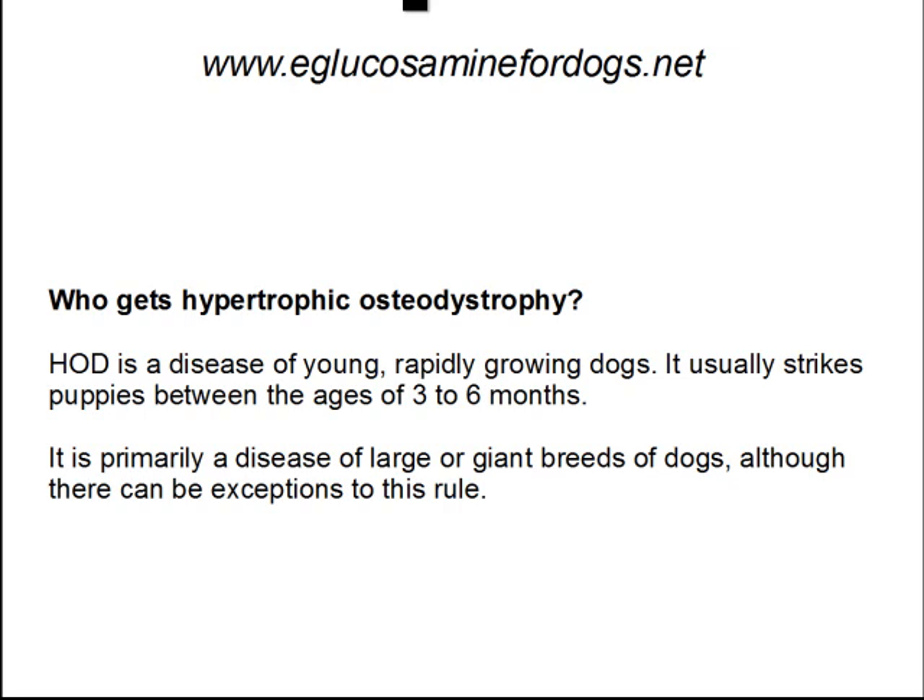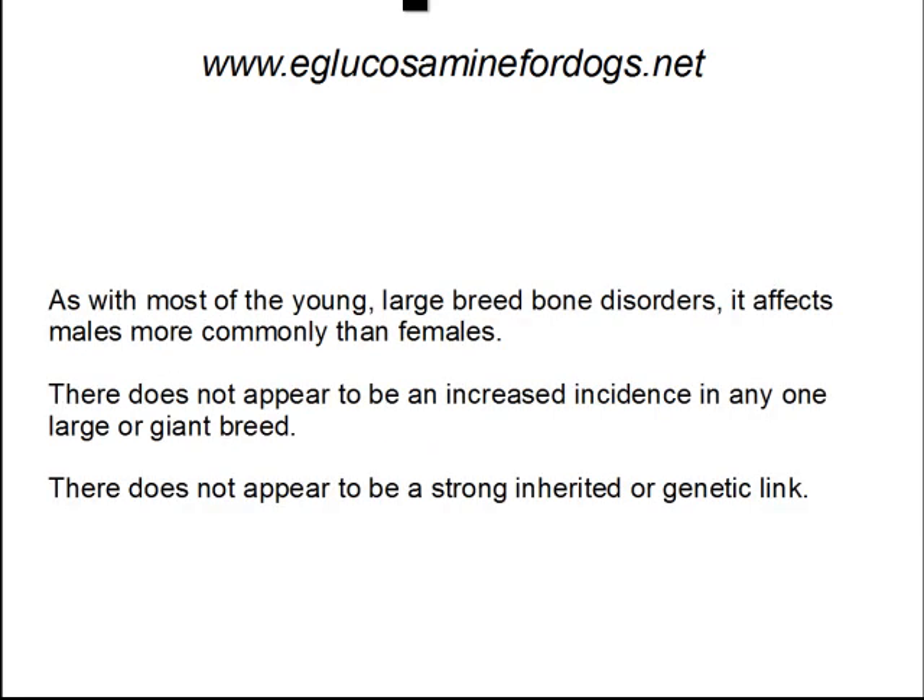So who gets HOD? It's a disease of the young, rapidly growing dogs. It usually strikes puppies between the ages of 3 to 6 months. It's primarily a disease of large or giant breed dogs, although there can be exceptions to this rule. As with most of the young, large breed bone disorders, it affects males more commonly than females. There does not appear to be an increased incidence in any one large or giant breed, and there does not appear to be a strong inherited or genetic link.